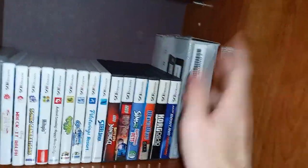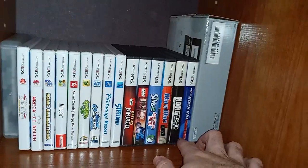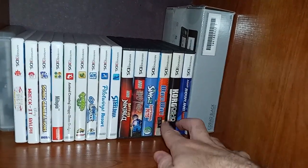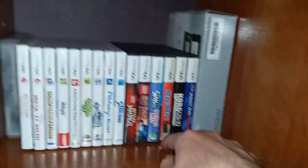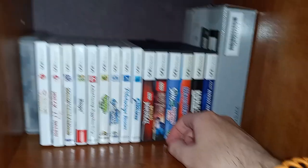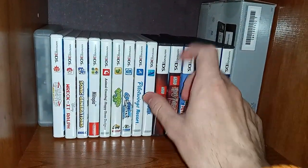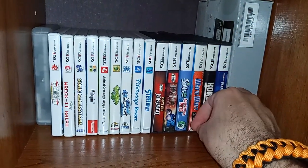There's the 3DS box that has other things in it. Then AMF Bowling Pinbusters, Korg DS-10 Synthesizer, WarioWare — I haven't even played these games, I just ended up getting them. Sims 2 Apartment Pets, which is actually more my mom's game. Harry Potter Years 5-7, LEGO Battle of Ninjago — that's the thing that drove me to get a 3DS because I really wanted a Ninjago video game.